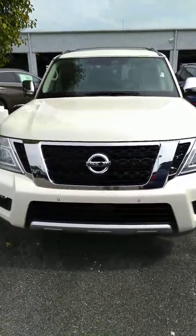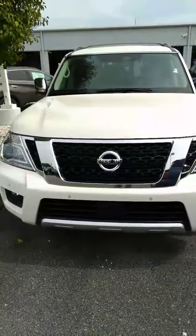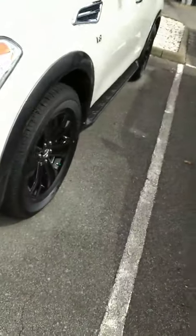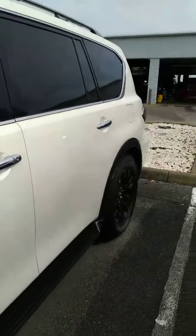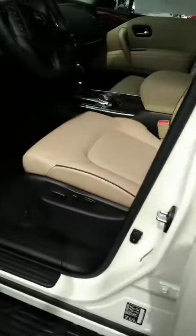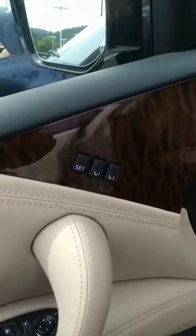Hey Ralph, this is Sydney at Tri-Seat Nissan. Here's a 2018 Nissan Armada that you're interested in. There's your nice alloy wheel, power driver seat, and memory seating.